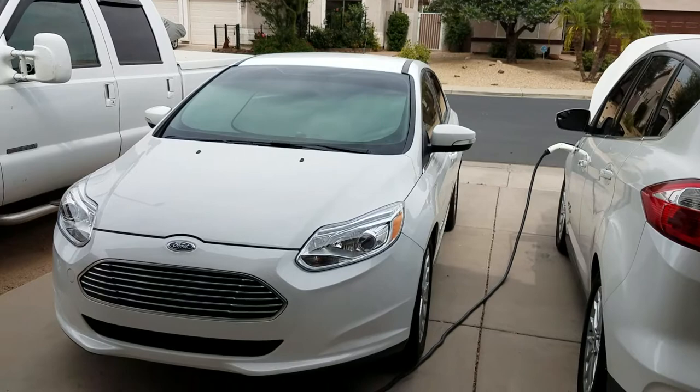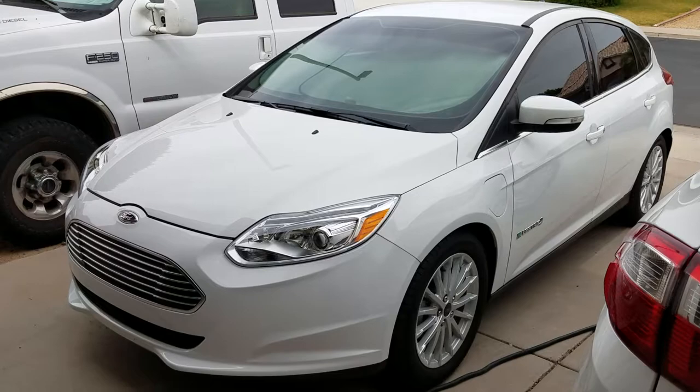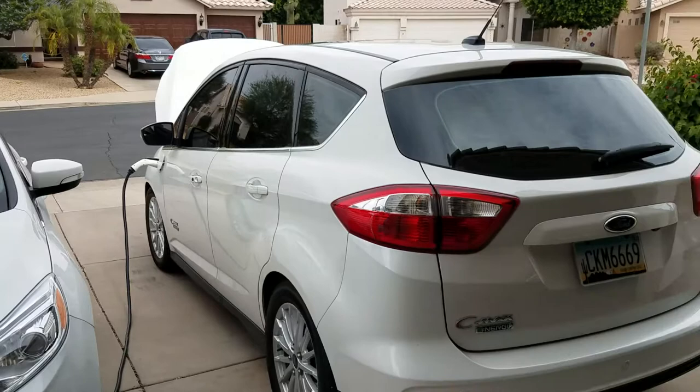This fully electric BEV — the Ford Focus you see right here — is an all-electric car. It has a battery, a motor, and electronics, and the only method of propulsion is that electric motor. If the battery is dead, the car is not going to move. When the battery charge is low, you have to plug it in to charge it back up.